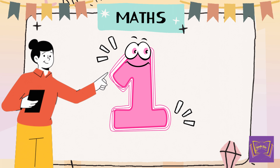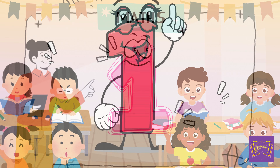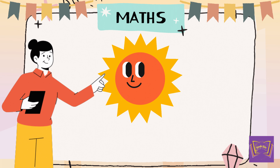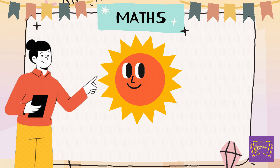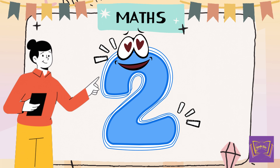Great! Let's start with number 1. Can you all say 1? 1. Exactly. One sun shining in the sky. Now, what comes after 1? 2. That's right! 2!